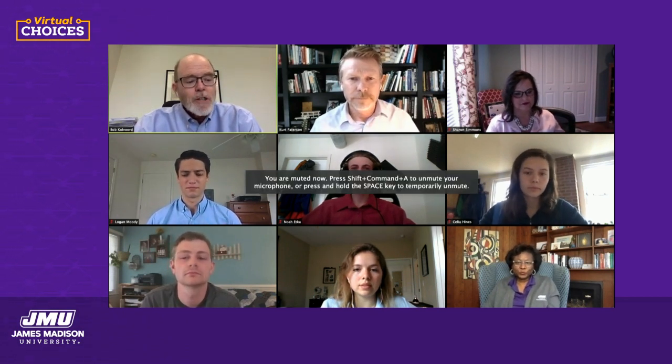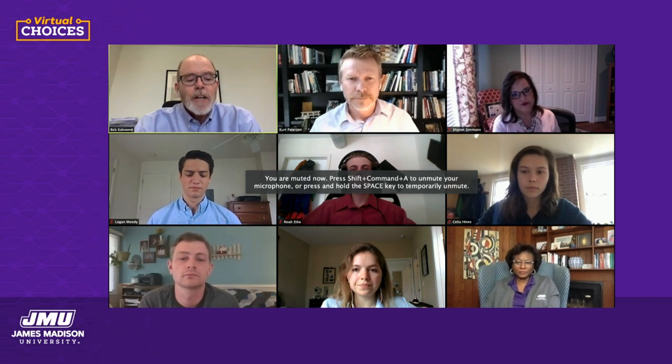Welcome to Virtual Choices for the College of Integrated Science and Engineering. We're excited to have you with us today. My name is Bob Colvard. I serve as dean of the college and I'll be your facilitator today. We've got both faculty and students on our panel, and I'm going to have folks introduce themselves and answer a couple of questions. We're going to start with the faculty. Could you introduce yourselves and share a bit about the programs in your department? Let's start with Kurt.